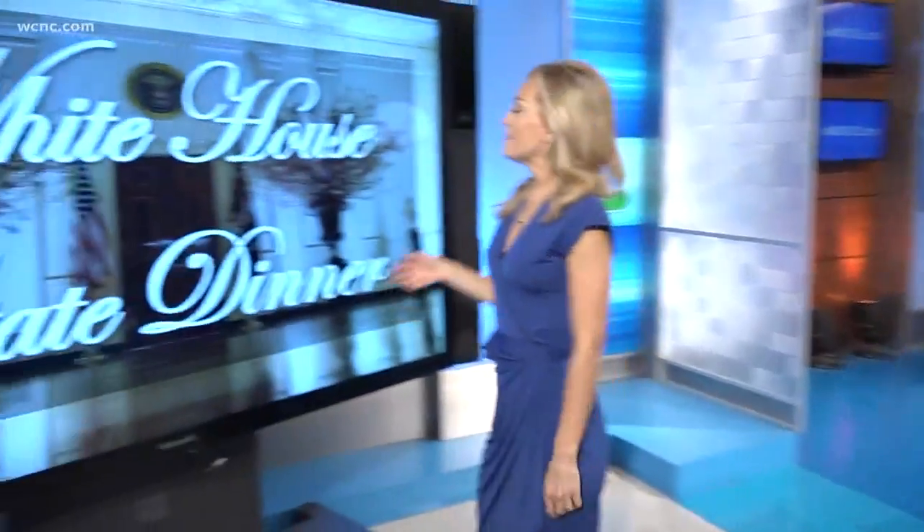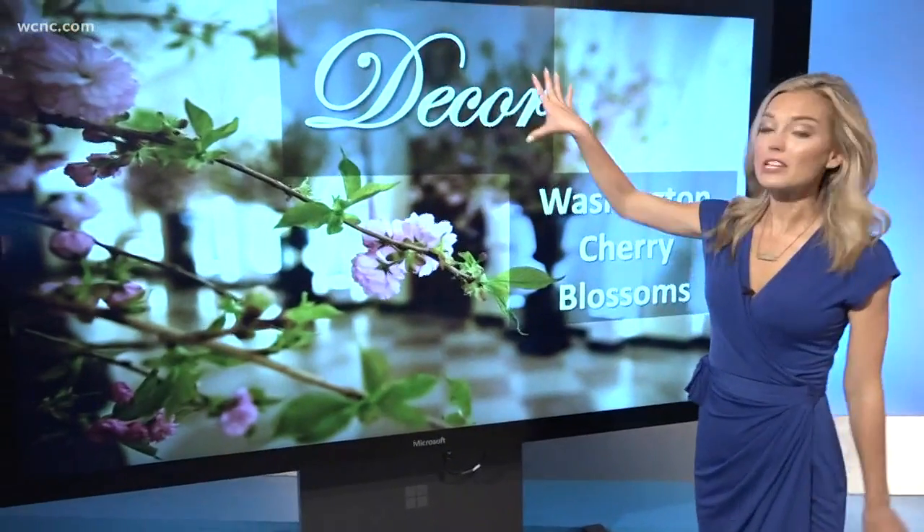This will be their first state dinner. Rachel joins us now with a look at some of the decor as well as the all-important menu — a lot of people wondering what will be on that much coveted menu. Let's take a look first at the decor.